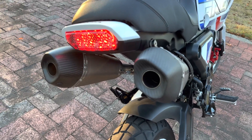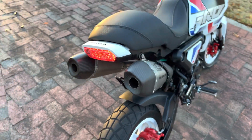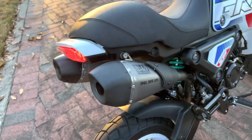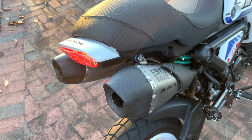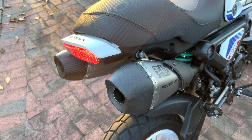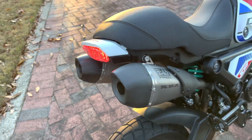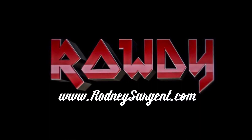I know you guys are getting excited to see this thing in person. Those of you that ordered it — a lot of you might not ever get to see one of these in real life. Enjoy, boys.